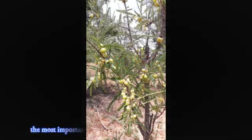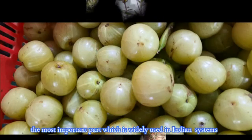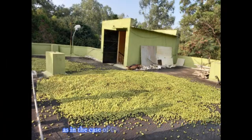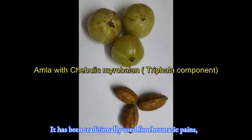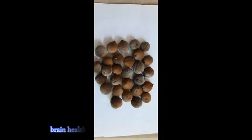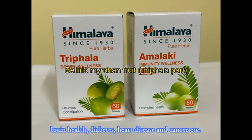The fruit also stimulates saliva, so one can get relief from thirst. Though all parts of the Amla tree have medicinal values, its fruit is the most important part, used widely in Indian systems of medicine alone or in combination with other herbal plants, as in the case of Chyawanprash and Triphala. It has been traditionally used for rheumatic pains, gonorrhea, asthma, jaundice, constipation, eye disease, brain health, diabetes, heart diseases, cancer, etc.